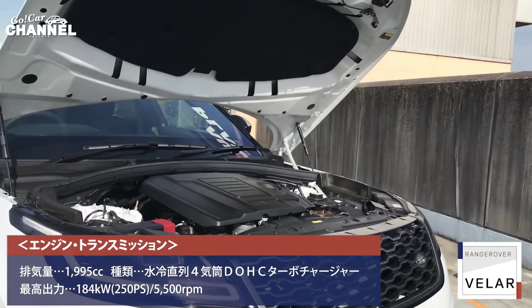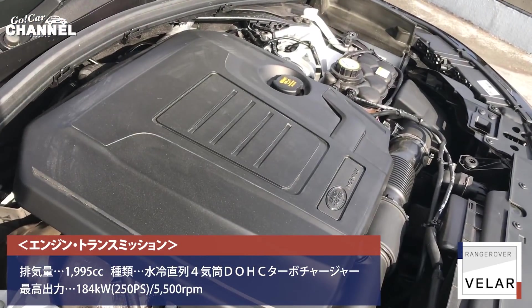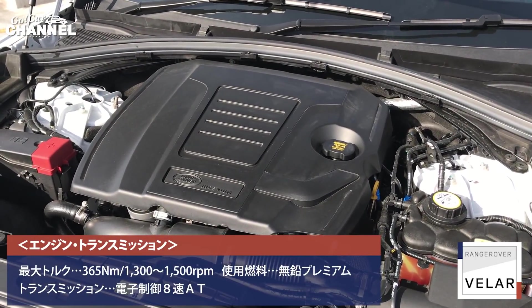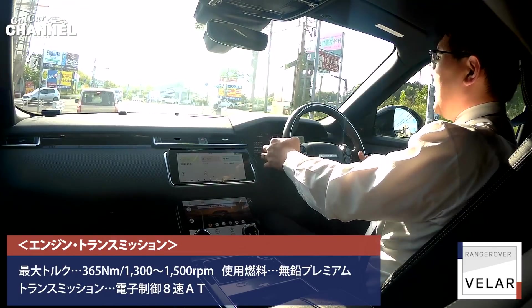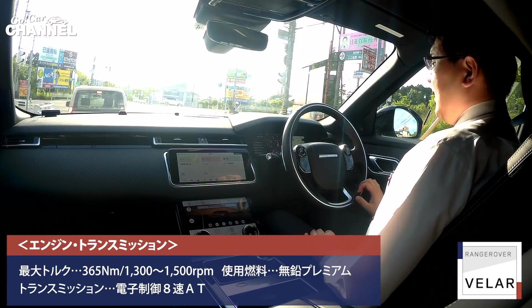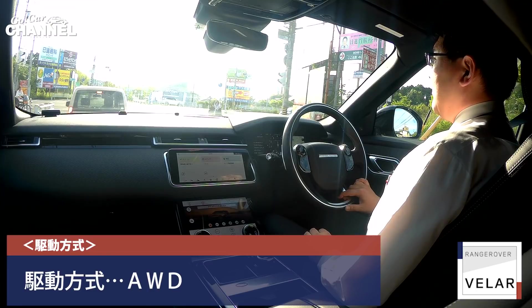この車の場合はダイナミックモードもいいですけれども、ワインディングなど入った際にはそういうモードで運転してもいいとは思います。なんとなく全体的なこの車の走りのフィーリングからそこまでスポーティーに走ろうという気にはさせられないですね。もう一つV6の3リッターのスーパーチャージャーがあるんですが、そっちだとまたかなりスポーティーなフィーリングで魅力的な部分もありますけれども。